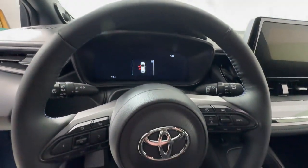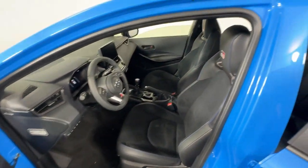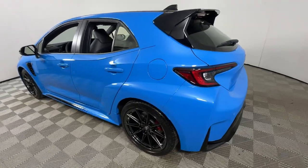Performance blends with passenger comfort in this remarkable GR Corolla. See for yourself when you take it out for a test drive. Our professional staff looks forward to giving you excellent service.